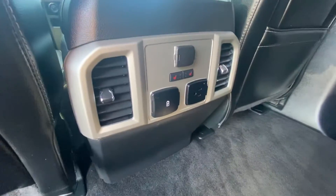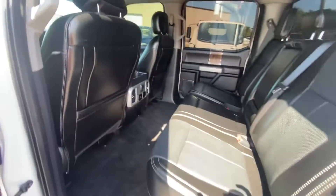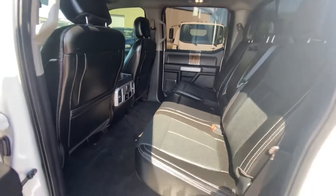It's got heated seats in the back as well with charging capabilities. Plenty of room — that's one thing I love about Fords, they have huge back seats. So there's plenty of room back here, plenty of leg space.